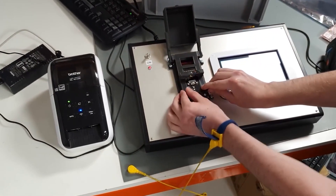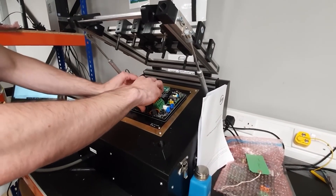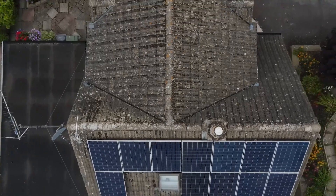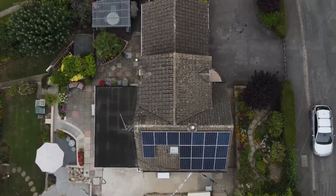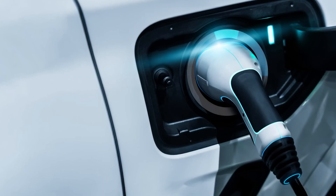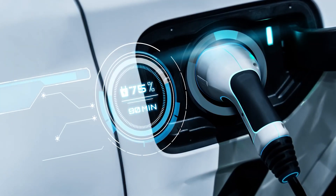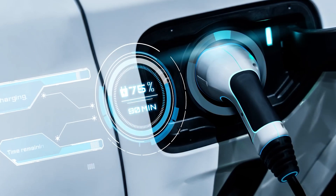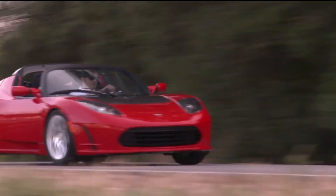V2G technology can provide backup power during power outages or emergencies by using EV batteries to provide energy to the grid. This technology can help improve the grid's resilience and ensure critical infrastructure remains operational during emergencies. Overall, V2G technology has good potential to create a more sustainable, reliable, and cost-effective energy system by utilizing EV batteries as a flexible energy resource.